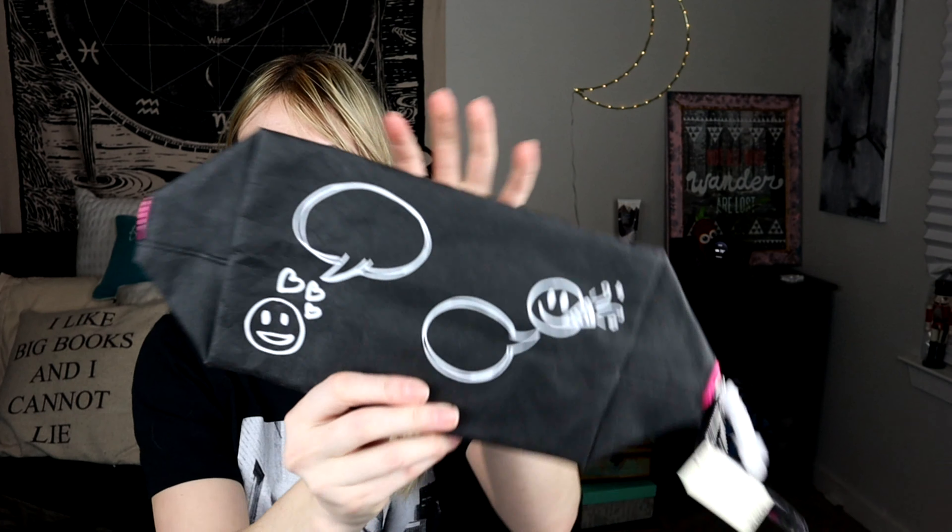Here is the makeup bag I got. I thought that was cute — and it pops out. It becomes like a little square and it has more of an open top, which is going to be really nice, because I hate just the little bags that don't open and you're poking around trying to get stuff.